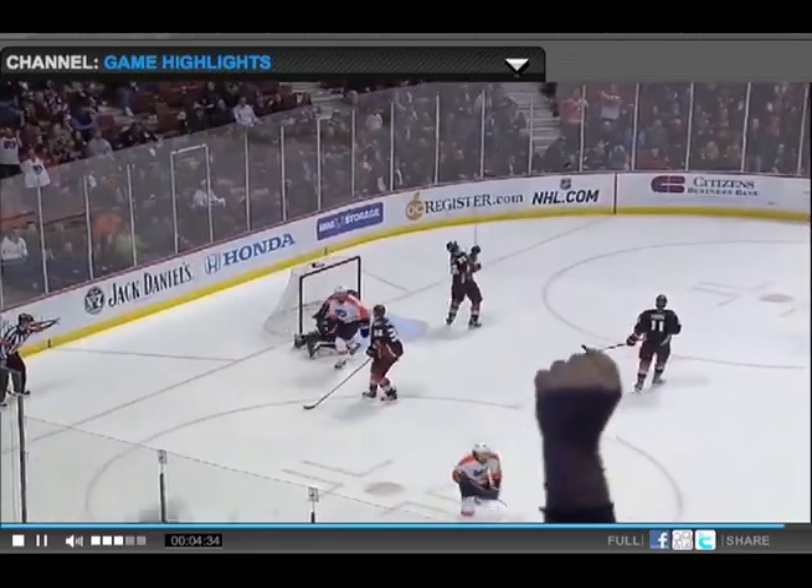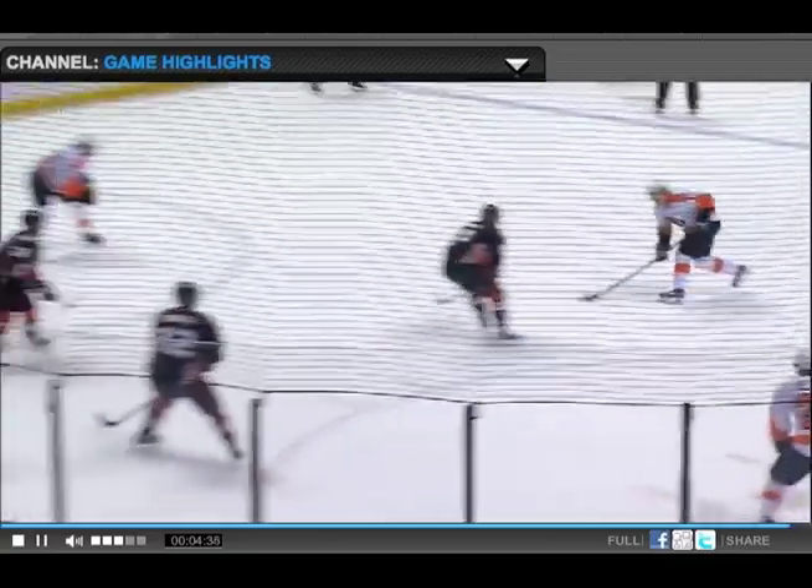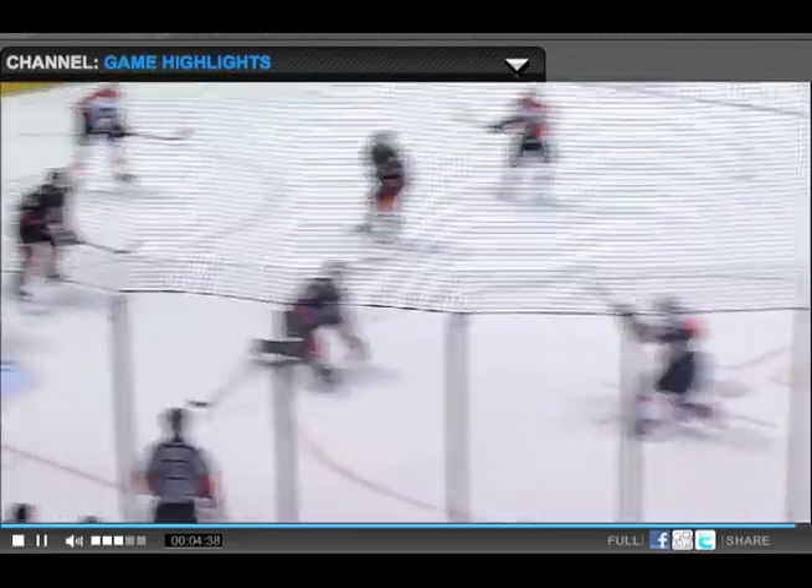...shows why he's the third leading scorer in the NHL. I mean, he just hammers this puck — no chance for Jonas Hiller. He's inside the faceoff dot.